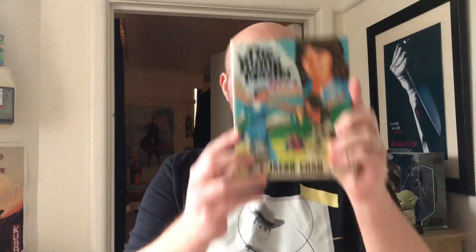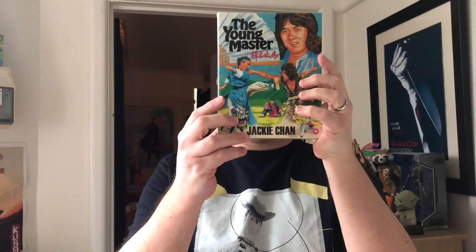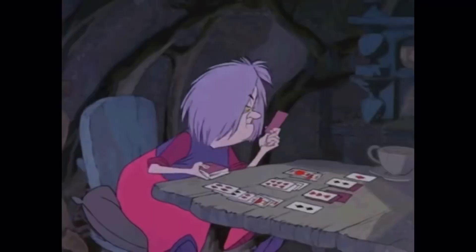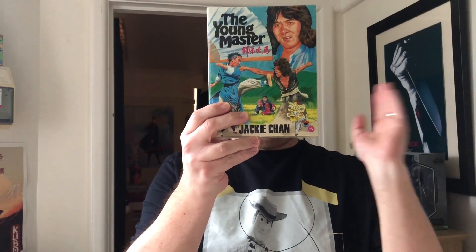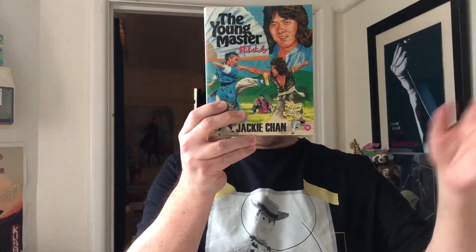Oh lovely! This isn't for me, it's for my good friend Fat Samurai over in the US. It is the 88 Films special edition of The Young Master — a very limited edition with old Jackie Chan. It's got lots of extras, an extended cut, international cut — it's got the dog's bollocks, basically. It's a beautiful set.